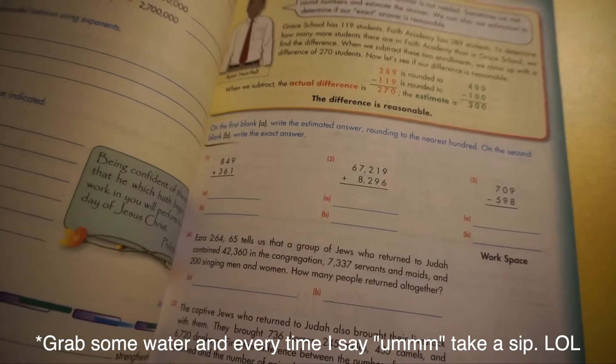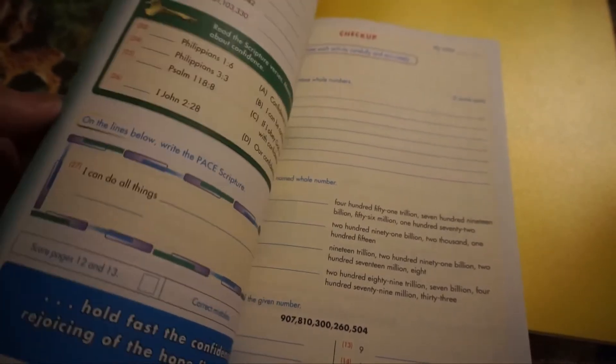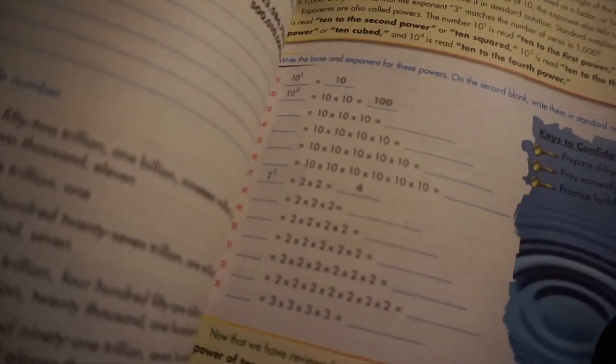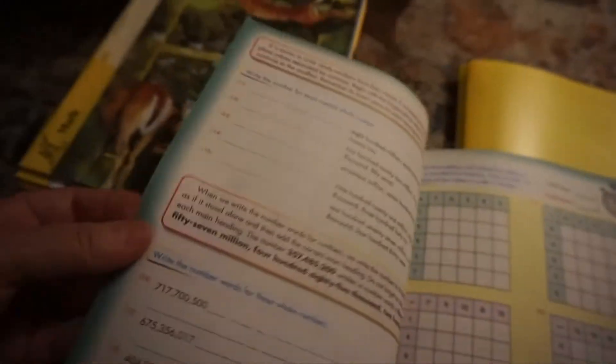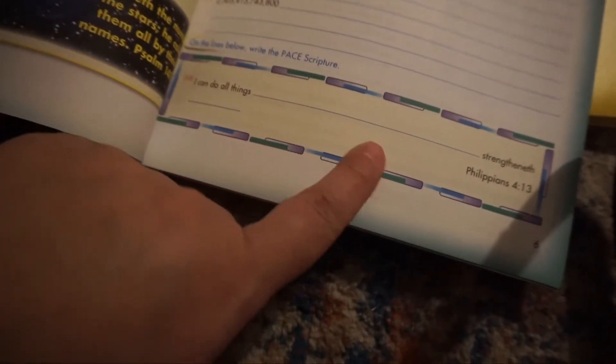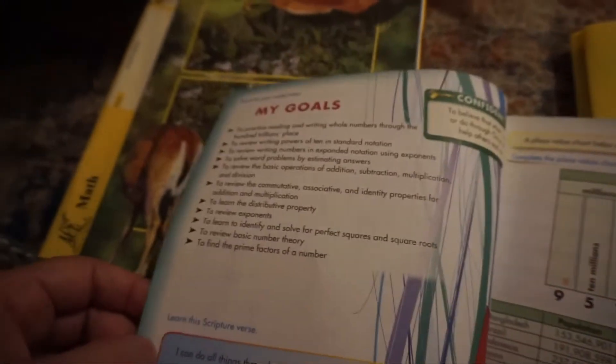This is what math is looking like for him. There are some problems he has to write out, and in math he was behind a level, so he's trying to catch up and get to where he needs to be. There's a lot of writing, a lot of work. In the beginning of every PACE, especially with math, he has his scripture verse — every class has a scripture verse that he needs to learn.